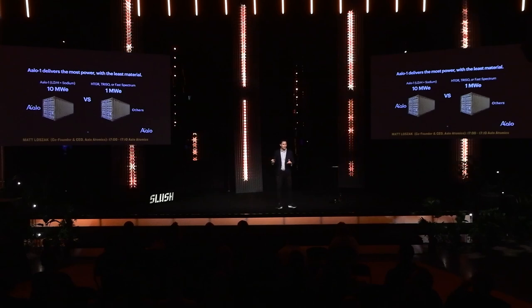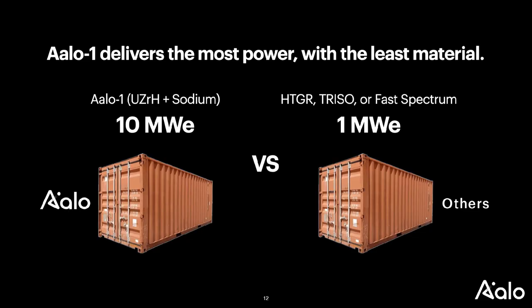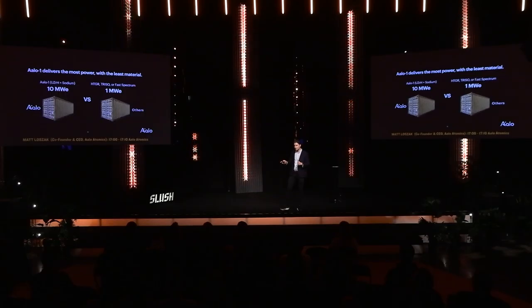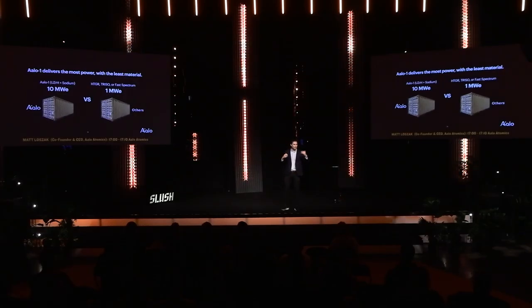A few interesting things about the technology: a lot of nuclear vendors are using HALEU — roughly 20% enriched uranium fuel — and TRISO fuel. This was a good idea until a few years ago when Russia invaded Ukraine, because they were the main US supplier of these materials. Now the economics for TRISO fuel and HALEU are really tough. We're using LEU+ and uranium zirconium hydride fuel. The net result is that we can produce 10 megawatts in a form factor where essentially everyone else is producing one megawatt — that's what sets us apart economically, finding the optimal balance of economy of numbers and economy of scale.